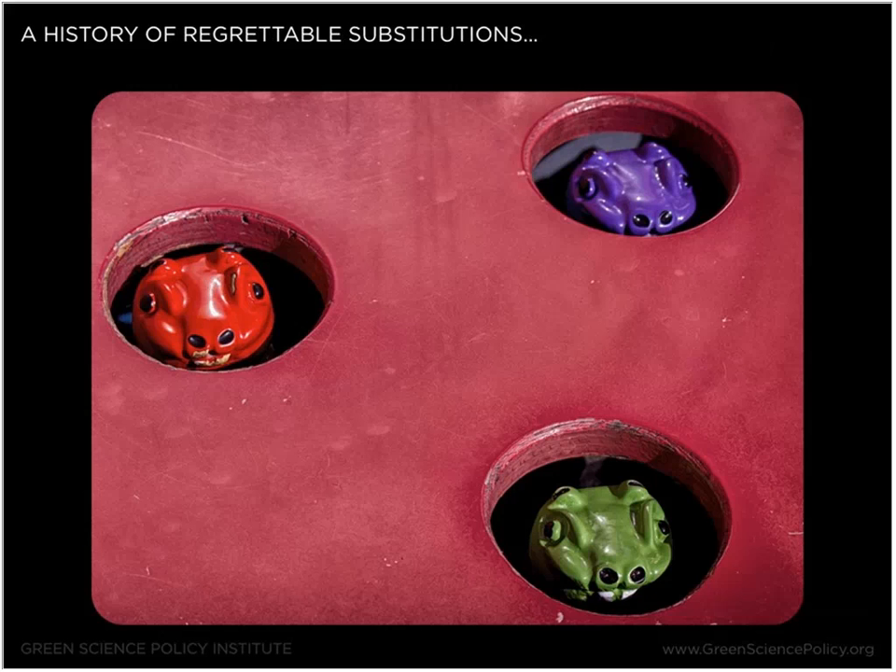Another reason we think of flame retardants as a class is the history of regrettable substitutions. What I mean is where one chemical is used as a flame retardant and over time it's studied and found to be harmful either to humans or the environment. That chemical may be phased out or banned, and often its replacement is something we don't have a lot of information on. Over time, as that chemical gets studied, we find it has similar health harm. By looking at flame retardants as a class and asking whether they're performing a necessary function, we can avoid this cycle. We often call this toxic whack-a-mole — we get rid of one harmful chemical, but unless we're replacing it with something well-studied, we're probably just setting ourselves up for a recurring cycle.